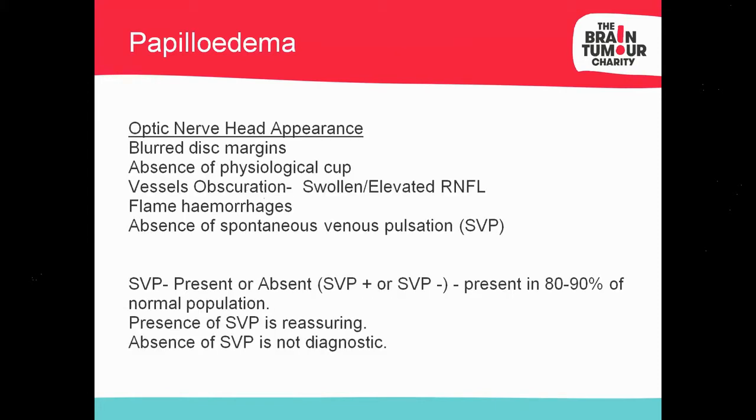Looking at the classic features of papilledema on fundoscopy: the first thing is blurred, smudgy disc margins. Then there's a decrease or absence of the C-to-D ratio — papilledema is the opposite of glaucoma. In glaucoma you get an increase in C-to-D ratio; with papilledema you get a decrease as it fills with exudates. One of the true signs differentiating papilledema from other forms of optic disc oedema is vessel obscuration, where the vessel momentarily disappears. If the optic nerve head is swollen, the blood vessel goes off the margin, down, and back onto the retina — that momentary obscuration is a definitive sign.